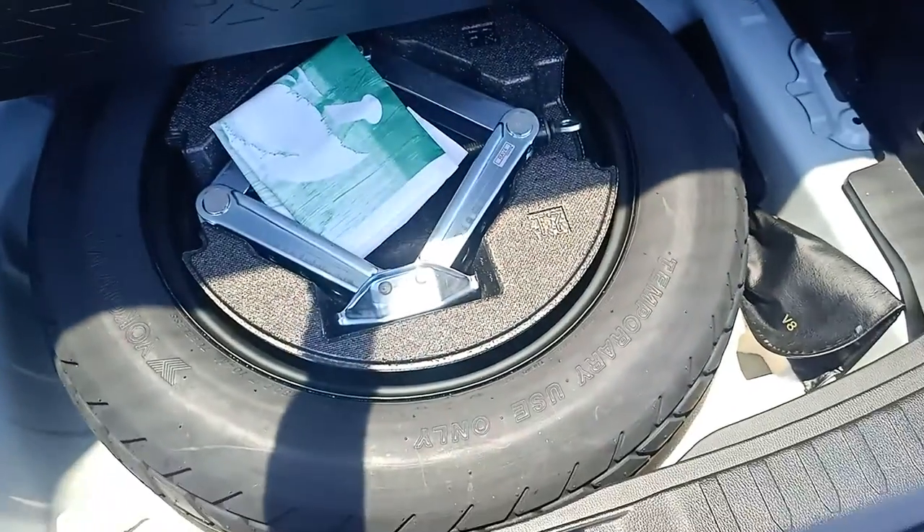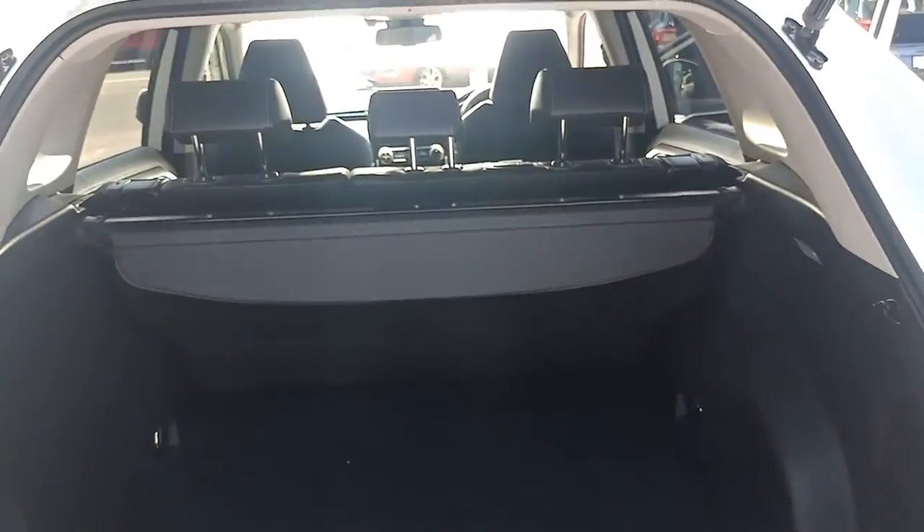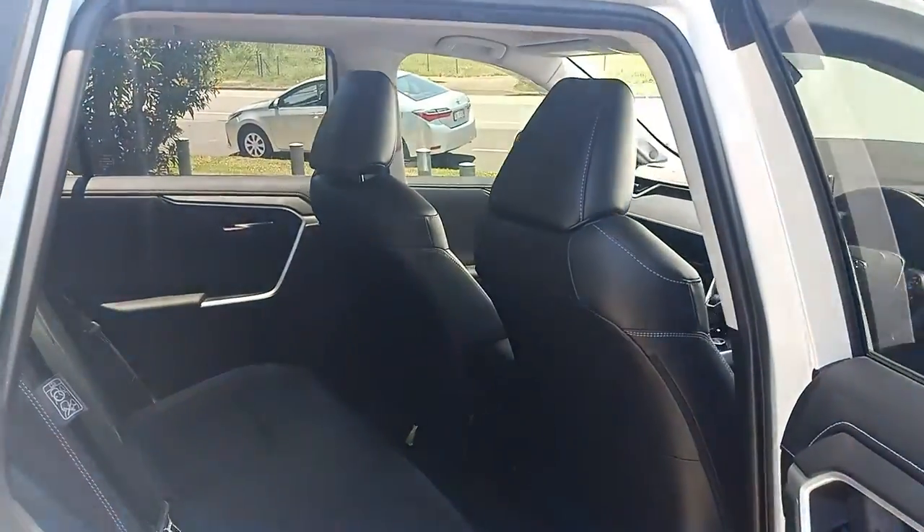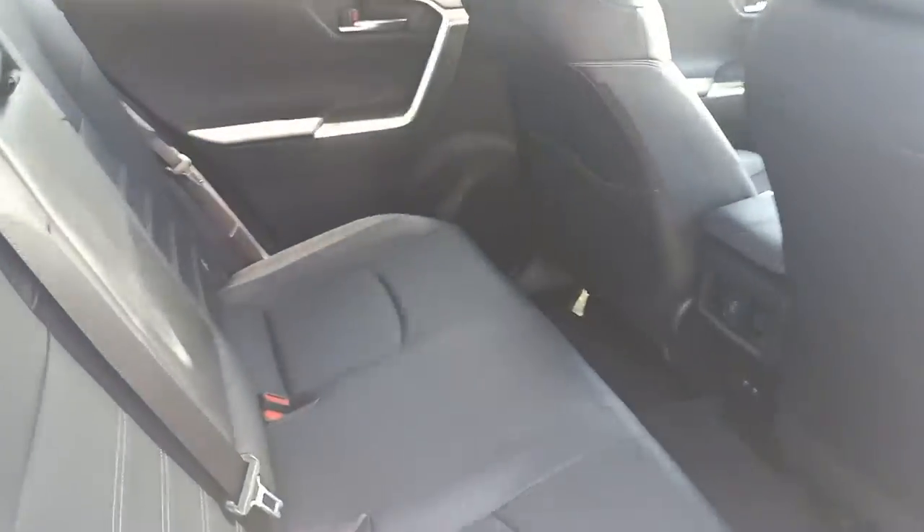Nice and clean inside. Obviously this car hasn't done a lot of work - only 12,000km on it. They only give you a temporary spare these days in the old Toyotas, but you can certainly buy a fifth wheel if you want. They come with a JBL system nowadays so it's got a nice stereo in it. Privacy glass on the back - the back glass is just dark glass mate, it's not window tinted. Nice and clean on the inside and the back there.